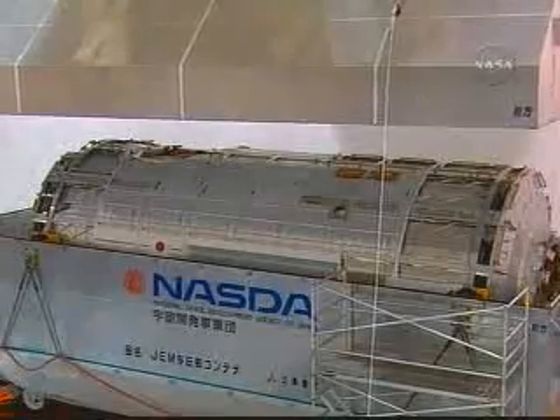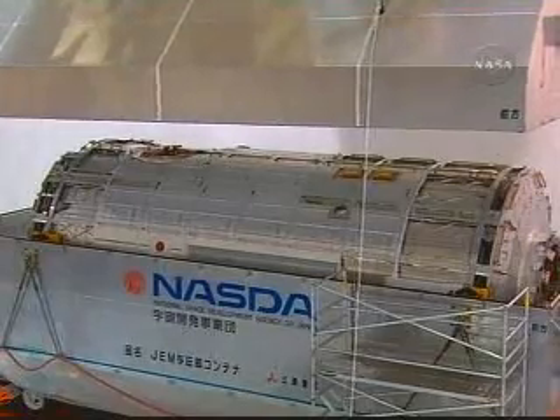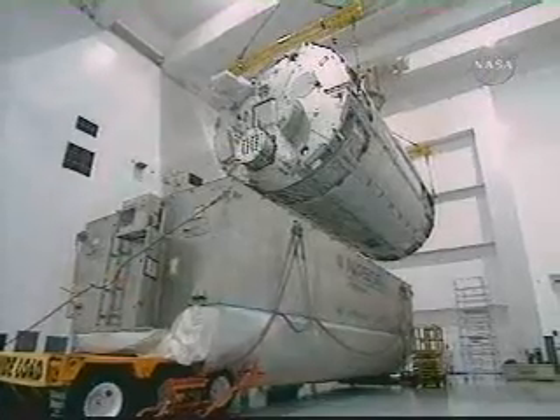The GEM pressurized module weighs in at 32,500 pounds. It is 15 feet in diameter and 37 feet long — about the size of a large bus.